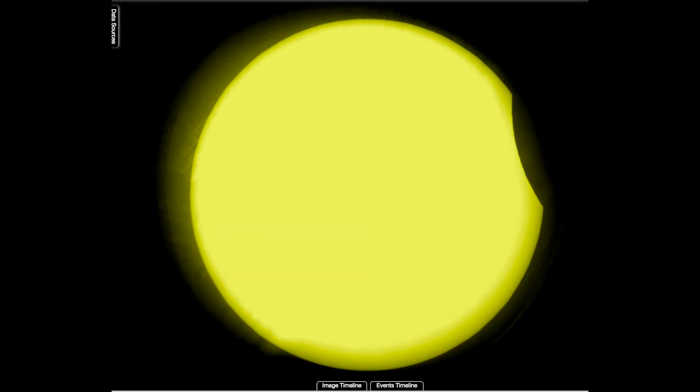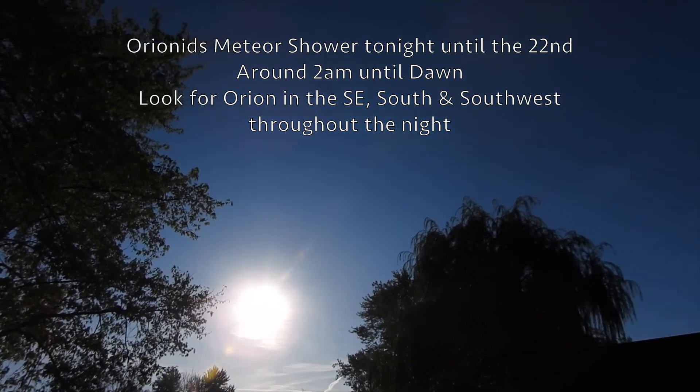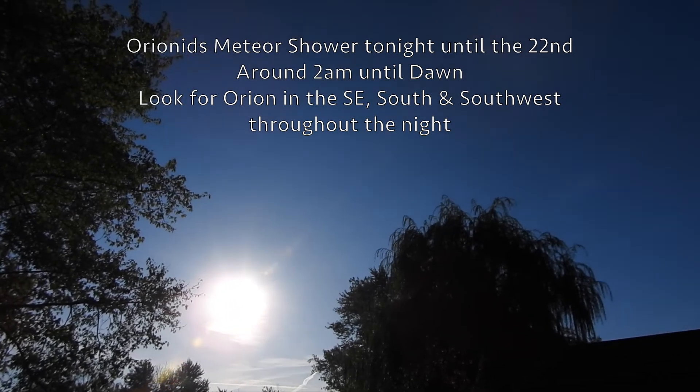Tonight and tomorrow and the next night we should have a good show of meteor showers — probably around 2 a.m. here in the southeast, and then south and southwest when Orion comes up. We'll be going through the debris trail of Halley's Comet. We go through that like twice a year, and one report showed we might be able to see about 80 fireballs an hour possibly.